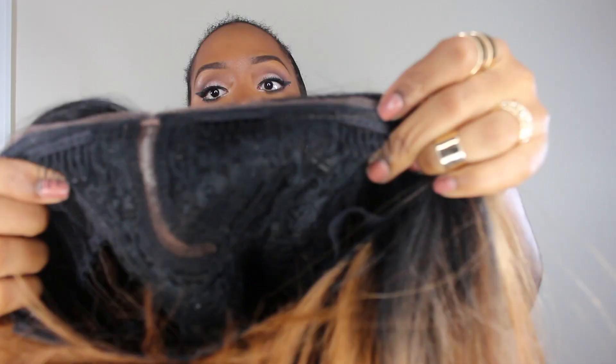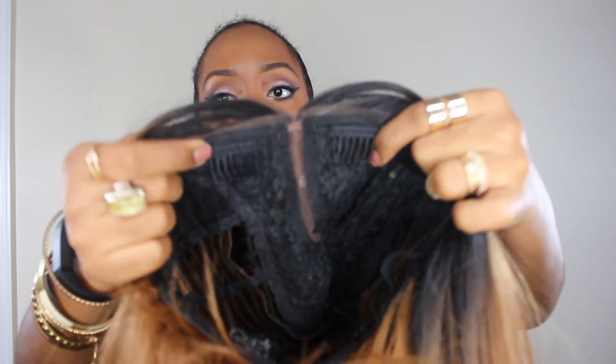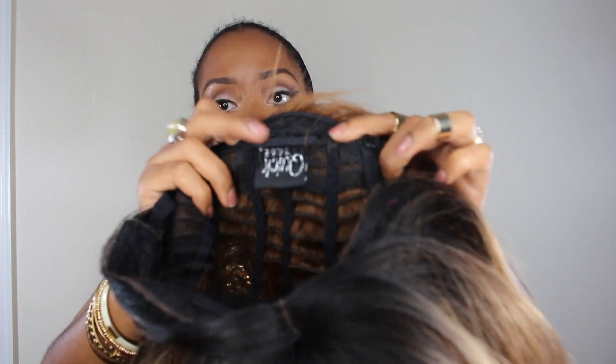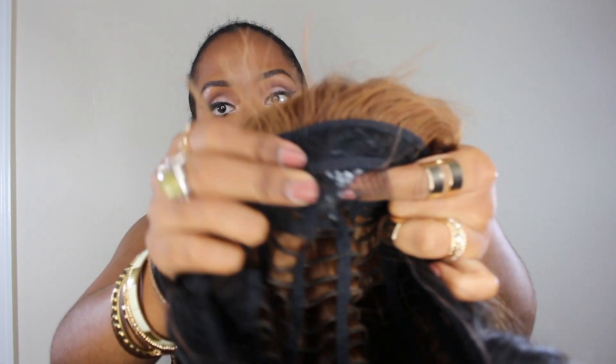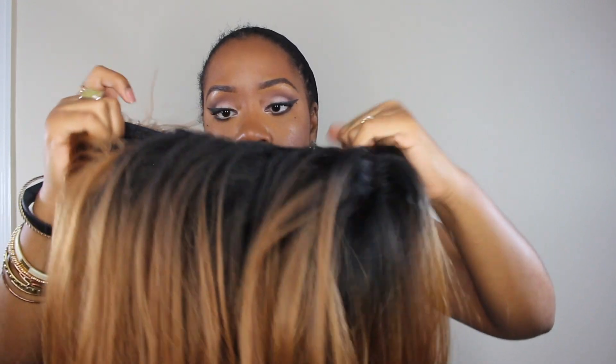Overall construction of the wig: it has three combs in the front and one comb in the back, and of course there are two adjustable straps on each side. I would definitely say this wig is big-head friendly because I have a huge head and it fits on my head. Granted, my hair is braided to my scalp, but still, if you have a big head you can definitely rock this wig.